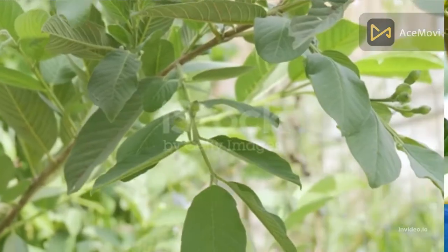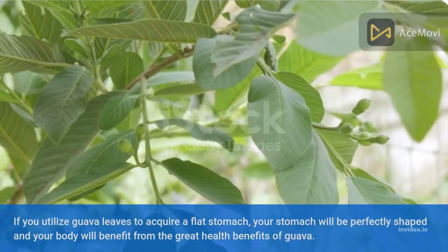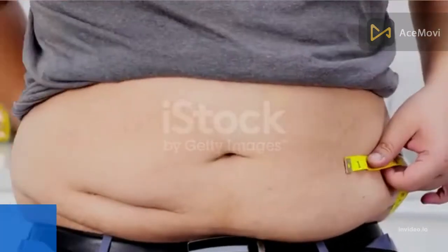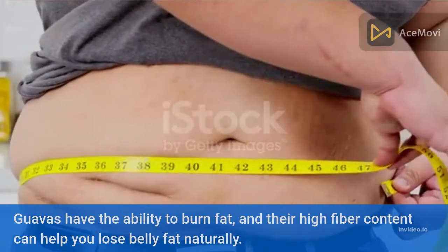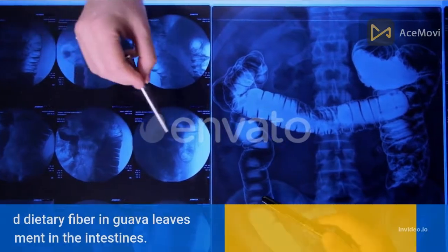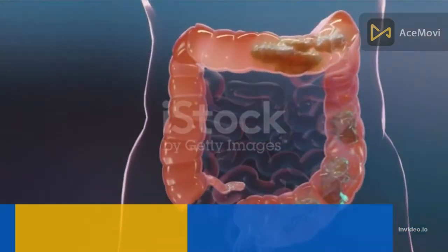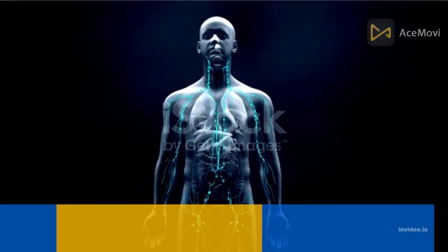Number four: guava leaves. If you use guava leaves to achieve a flat stomach, your stomach will be perfectly shaped and your body will benefit from guava's great health benefits. Guavas have the ability to burn fat, and their high fiber content can help you lose belly fat naturally. The enormous amount of vitamin C and dietary fiber in guava leaves helps establish a smooth environment in the intestines with normalized bowel movements, moving food in the healthiest way possible.